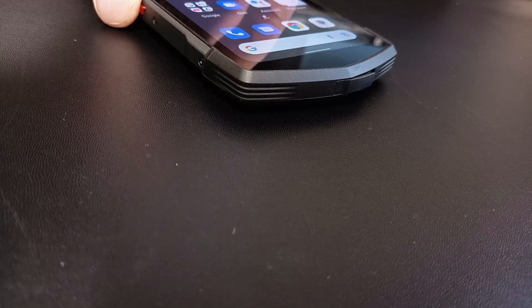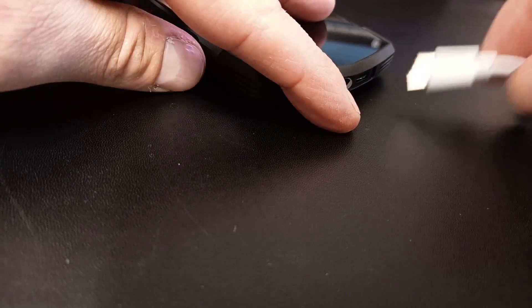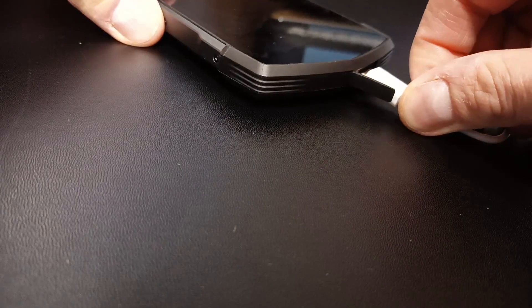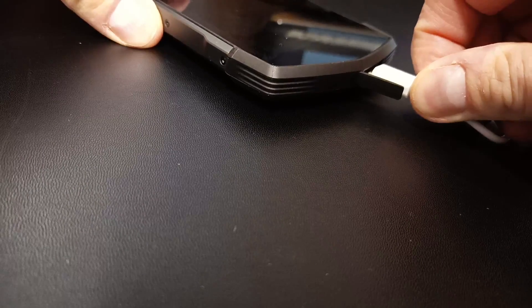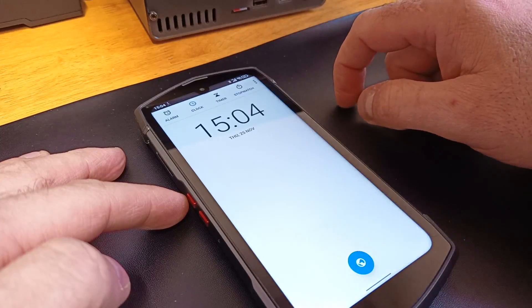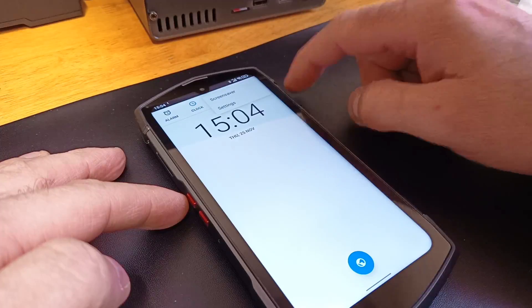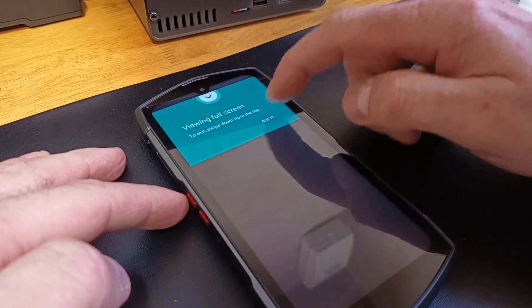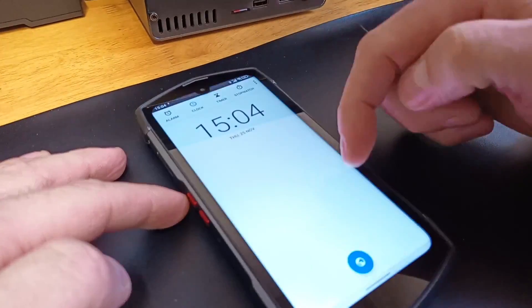The USB Type-C port is awkwardly positioned on the right side of one of the pointed ends, and it seems that some cables can't quite plug in securely. The recharge time is an issue too — this phone doesn't appear to have fast charge, which means the device won't fully recharge overnight. Hopefully, this is a problem limited to pre-release devices and Unihertz can sort it out before the full release.